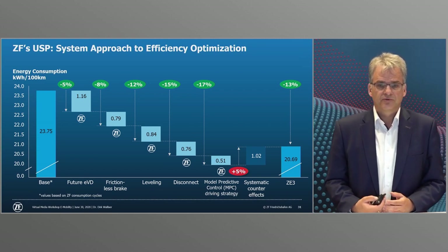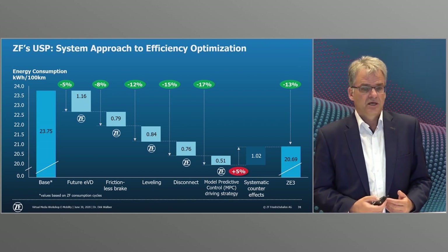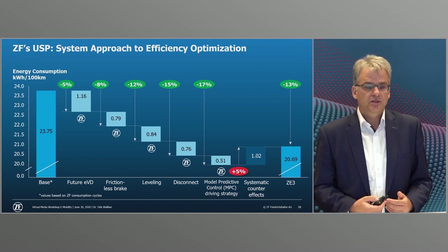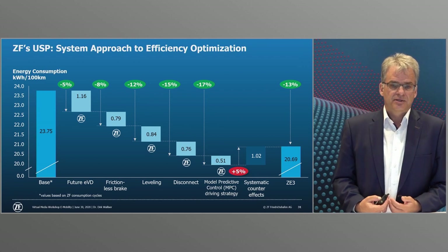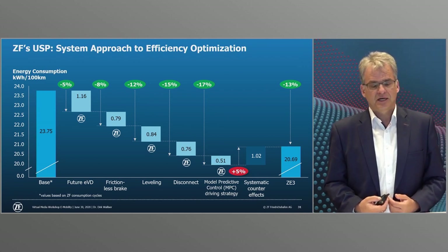Among other things, we are currently working on the future electric vehicle drive which uses innovative semiconductors and e-machine winding and sheet metal technologies. Optimized transmission arrangements also help to reduce losses so that more than 5% efficiency improvement in range can be achieved in the entire e-drive.